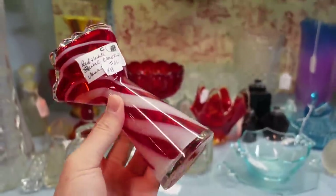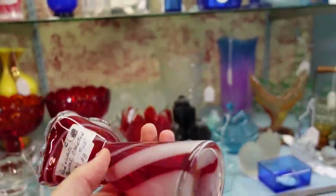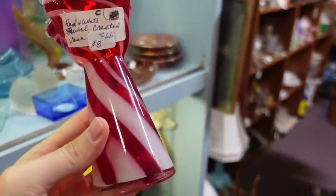I'm getting in the Christmas spirit or something, because look at that — it looks like a candy cane. So pretty. I'm gonna get it for $8. I'll probably sell it for about $16, but it's blown glass and I just love it.